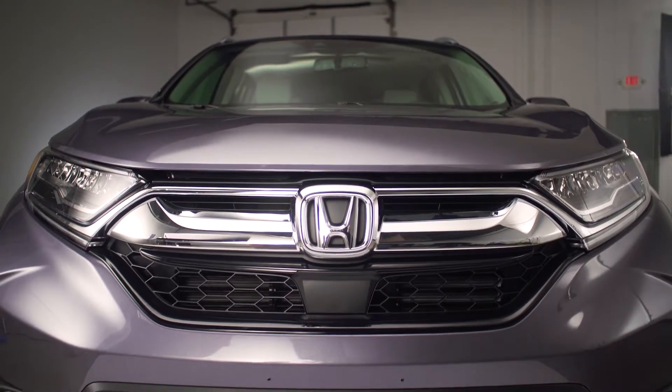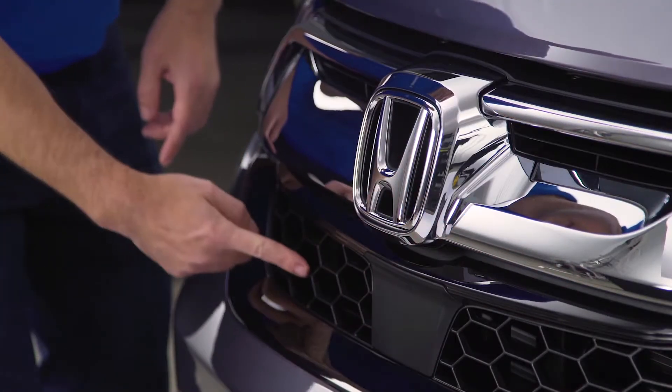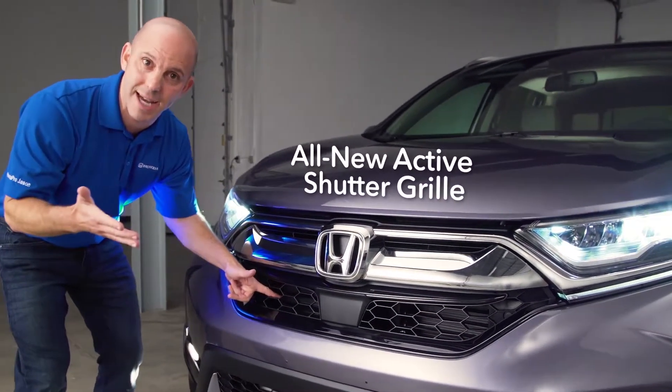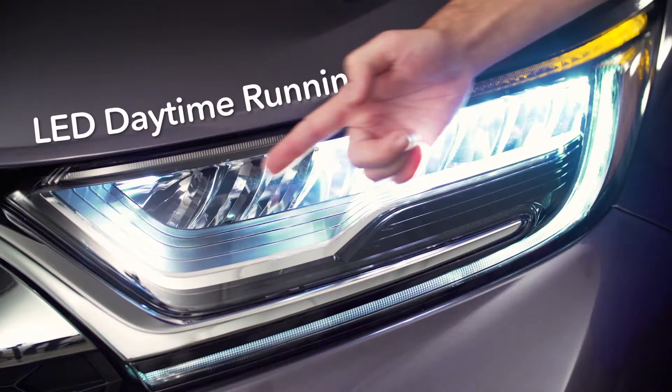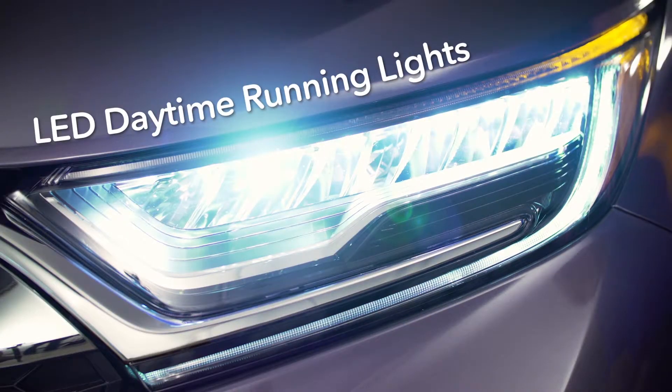Check out all this additional chrome they added to the top grille, and down here they've added an active shutter system which actually opens and shuts depending on vehicle speed to save you gas. These headlights are now LED for both high beam and low beam, with fog lights added as well.